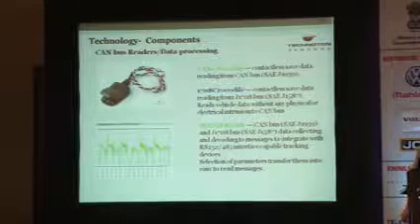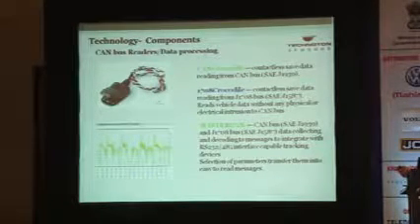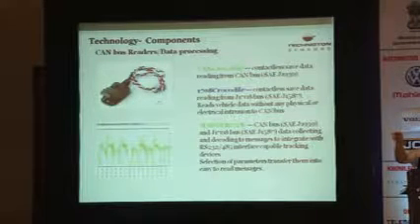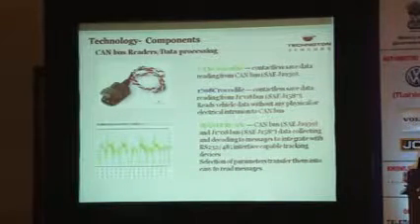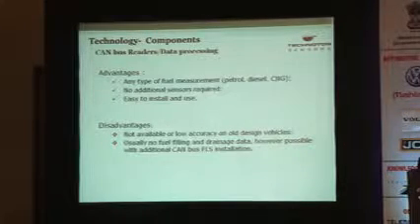For those with CAN bus in their system, no manufacturer allows direct connection to CAN bus wires. So we developed the CAN bus crocodile — a contactless clamp you simply crimp onto the low and high wires of the main CAN bus, then connect to a master CAN adapter which takes information from the CAN bus and sends it in a defined protocol to the tracking device. This gives you similar information to what you get from a DFM or fuel level sensor. Advantages: any fuel type, no additional sensor required, easy to install. Disadvantage: not available or low accuracy in older vehicles, and usually no fuel filling or drainage data, though this is possible with an additional CAN bus fuel level sensor.